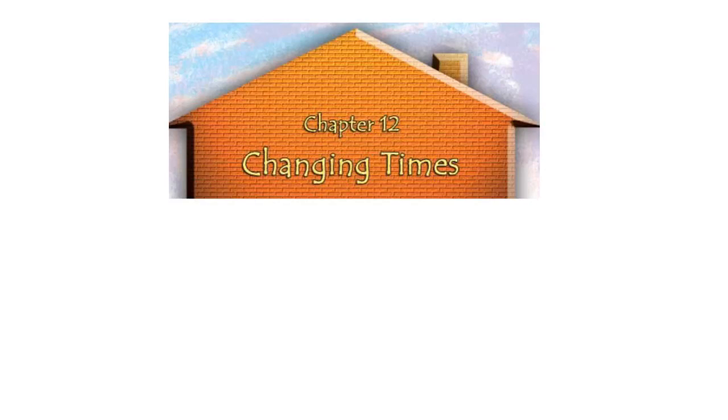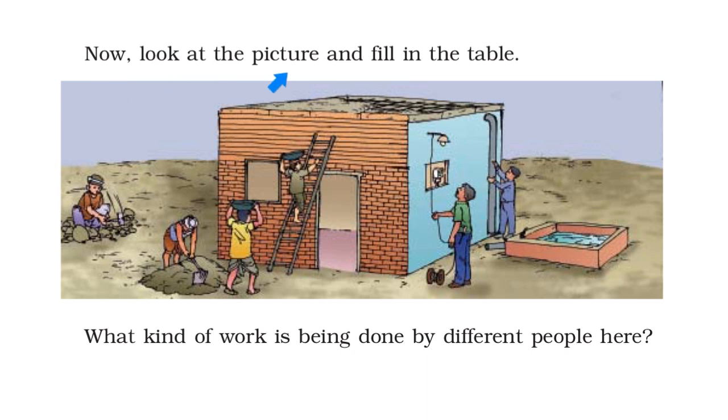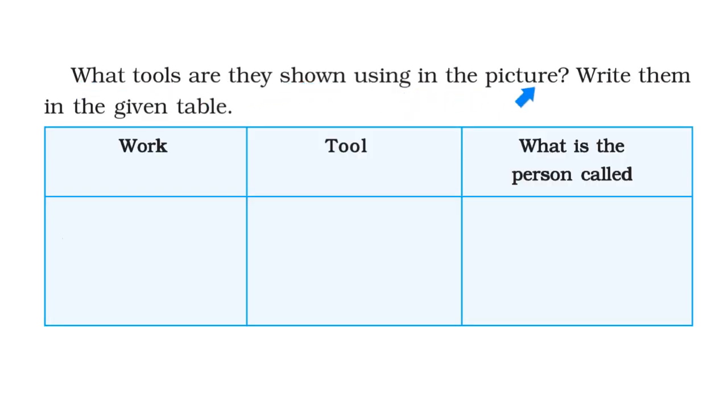Today we are going to continue with the lesson, Changing Times. Look at the picture and fill in the table. What kind of work is being done by different people here? What tools are they shown using in the picture? Write them in the given table.